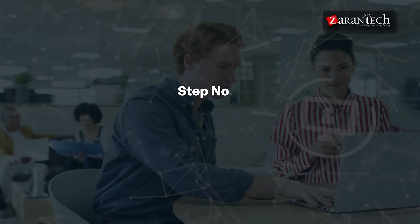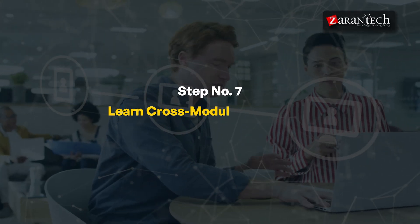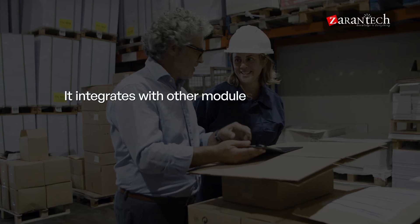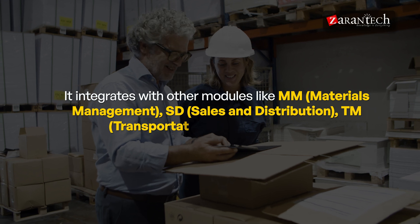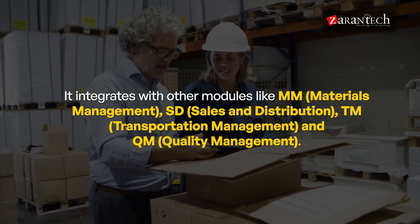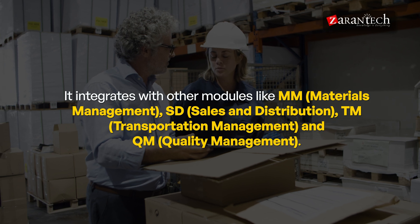Step seven: Learn Cross-Module Integration. SAP EWM doesn't operate in isolation — it integrates with other modules like MM (Materials Management), SD (Sales and Distribution), TM (Transportation Management), and QM (Quality Management). Understanding these integrations allows you to connect extended logistics processes across departments, creating a unified system that enhances operational efficiency.